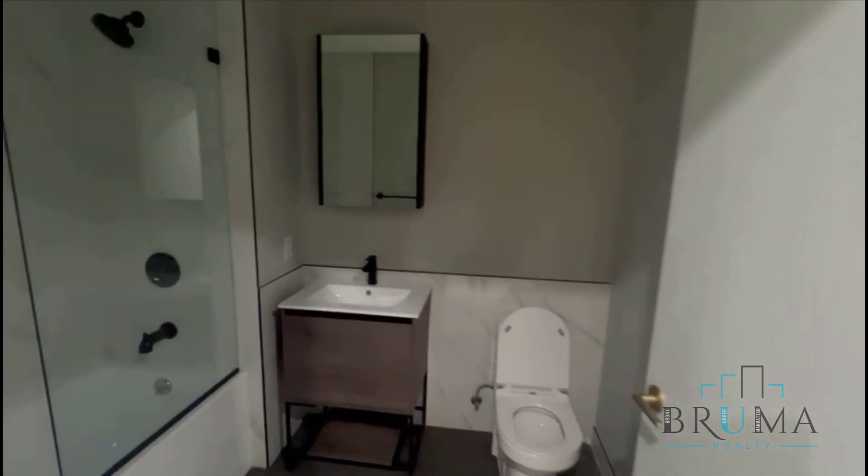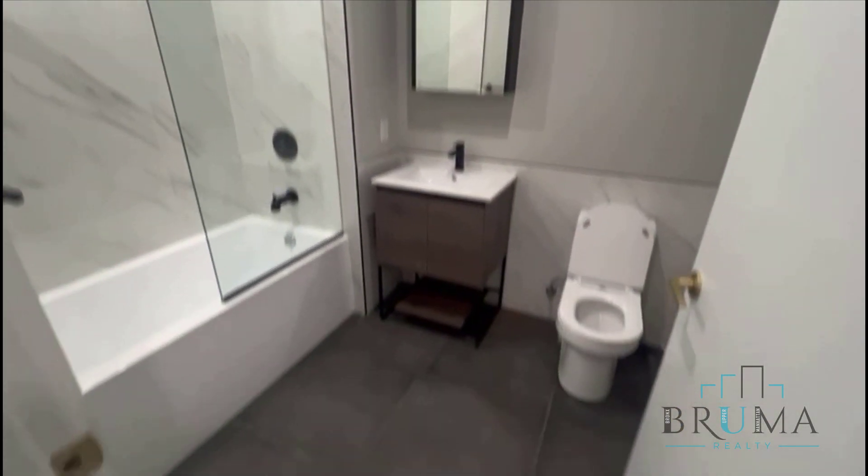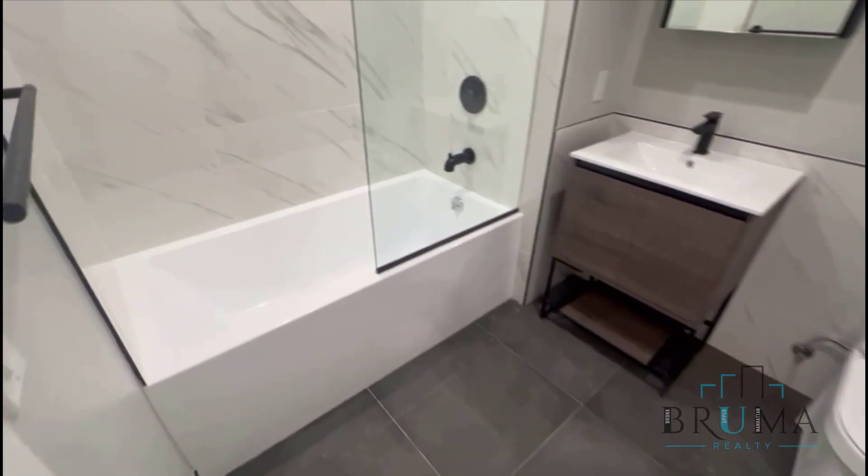Over here is the bathroom — gorgeously tiled with beautiful finishing and a deep soaking tub.